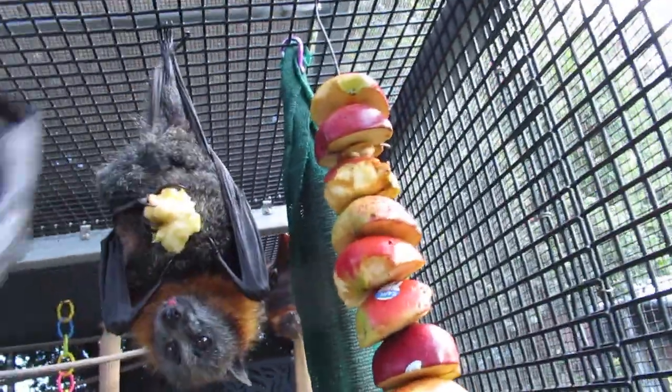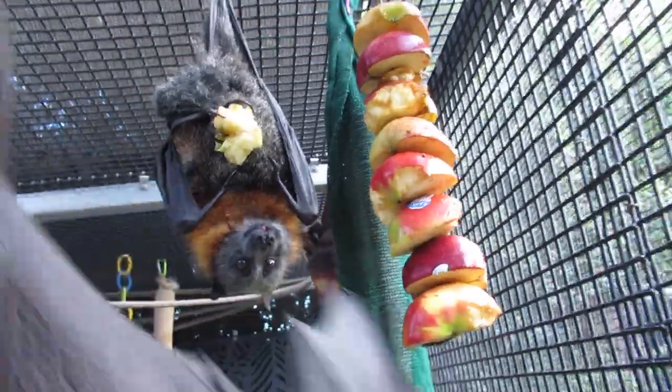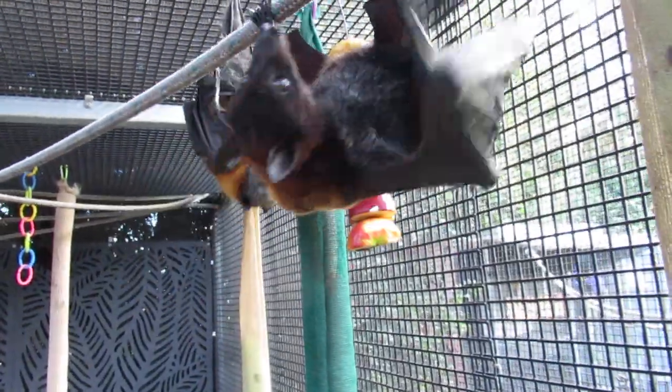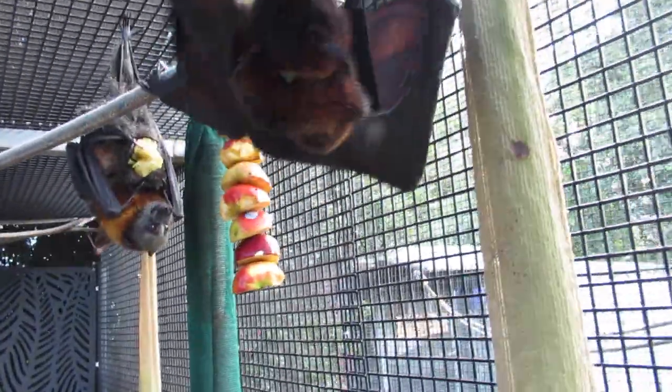It's one of our rehabs thinking it's time for dinner - being a bit naughty and impatient before the food arrives.